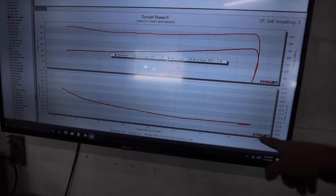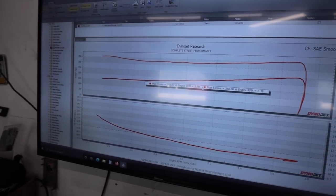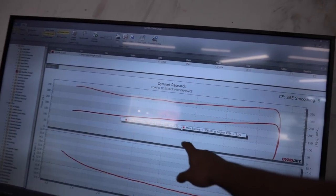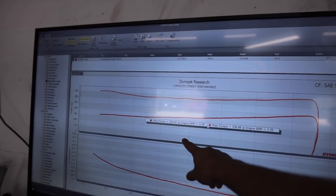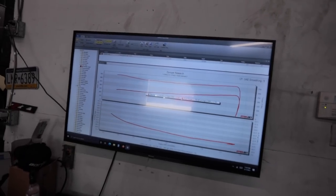He's just rolling into it and it got a little too rich so he let out to make a few more adjustments, but look at this — 250 wheel horsepower just rolling into it, and 358 foot-pounds of torque already. She's going to be a scooter.